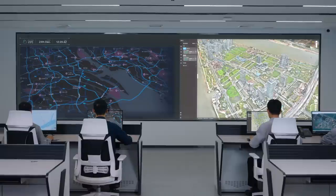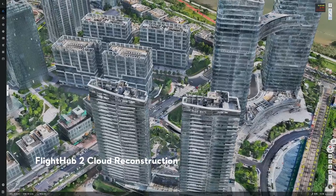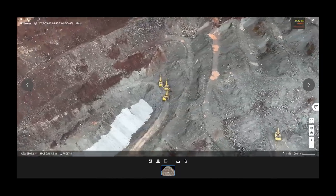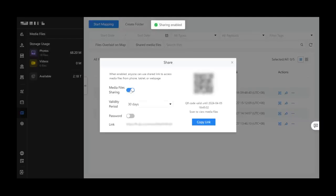Once the data collection is completed, you are also able to conduct cloud reconstruction directly on FlyHub 2 to create high-precision 2D maps or 3D models, digitalizing your operational environment in detail. All collected data — including images, maps, models, and respective annotations — can be easily shared online, facilitating efficient communication and project management.